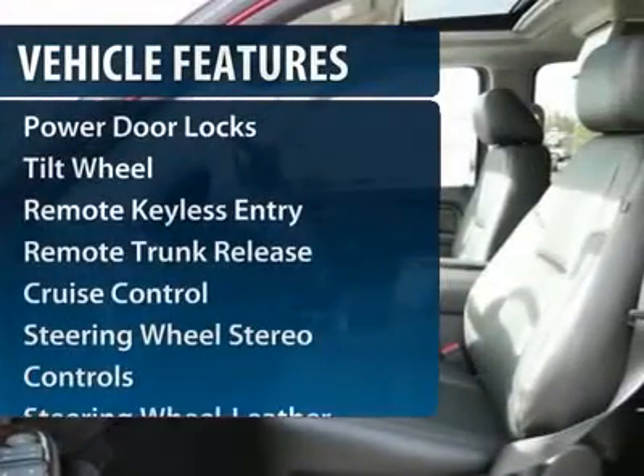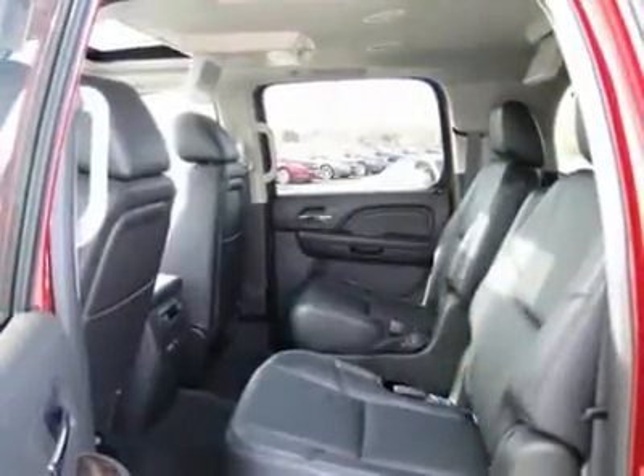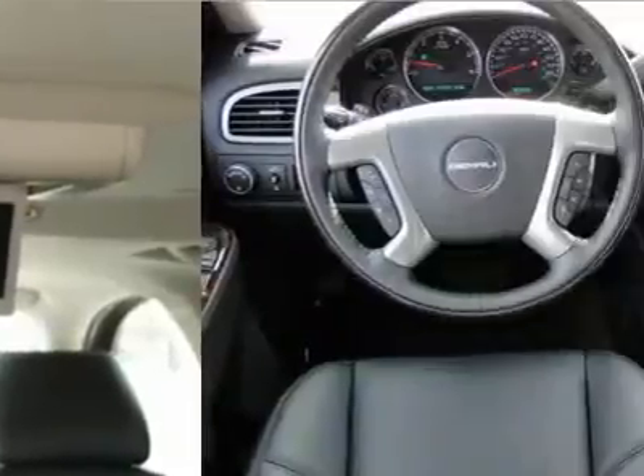All-wheel drive, anti-lock braking system, traction control, running boards, navigation system, quad seating, power passenger seat, front air conditioning, home link garage door opener, power steering.